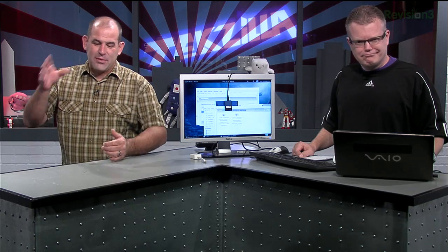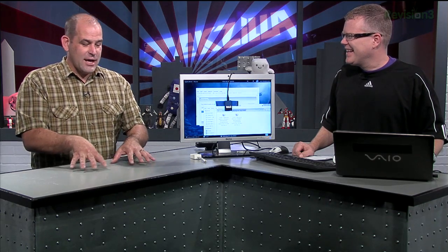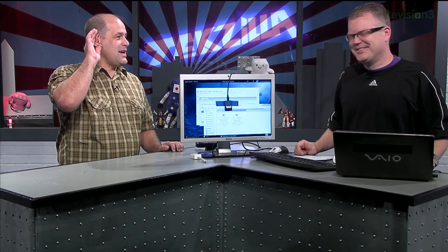With operating system updates, router updates, and a lot of stuff, I let somebody like Robert download it immediately the day it happens. If I don't hear screaming from San Leandro, then I know it's safe. I like to let other people try it first. Because I've spent so much time doing beta stuff and early releases, I tend to be really cautious.